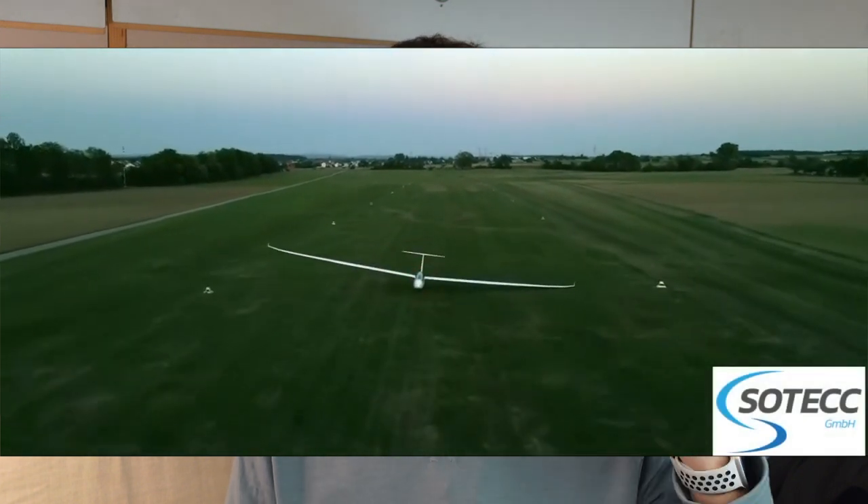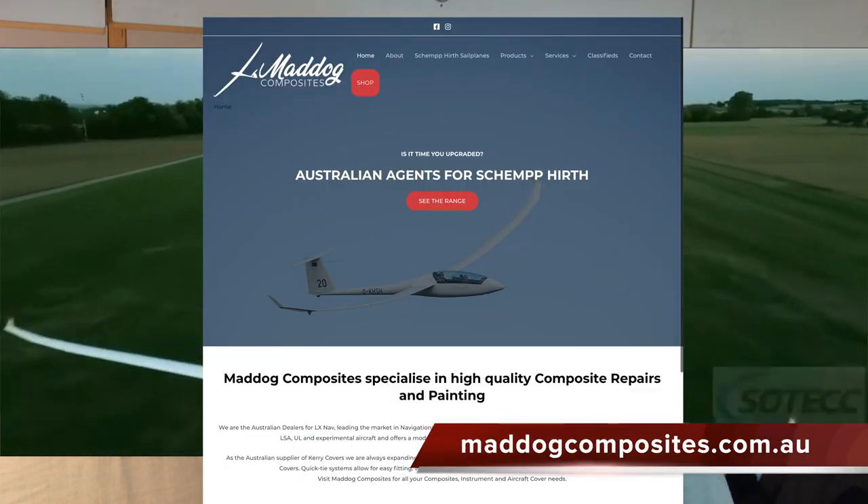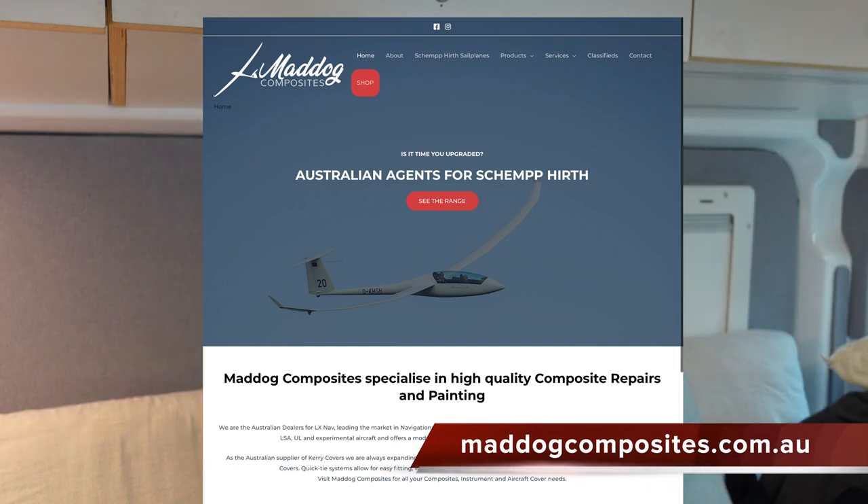If you are buying in New Zealand or Australia, go check out Mad Dog Composites — they're the new Australasian agent for them. The Sotek brand, which is the ones on sale, are the same as what Schempp-Hirth install in the factory.